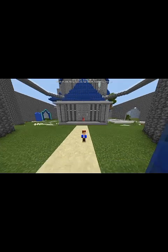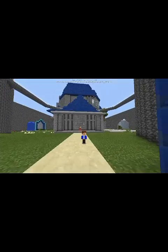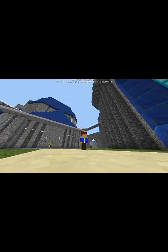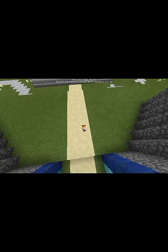Hi guys, welcome to our new awesome episode which is a tour of my castle! I'm here now in my castle's brand — as you can see, it's so big and wide. Hope you enjoy this episode. Look at the towers and the blue entrance.